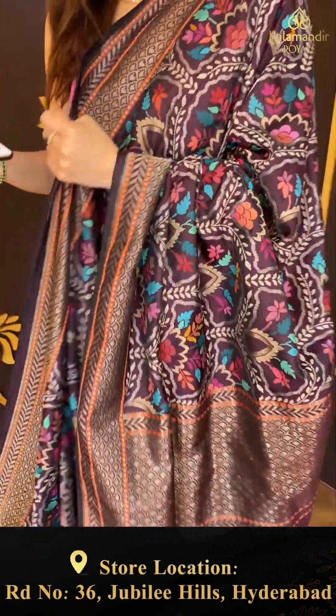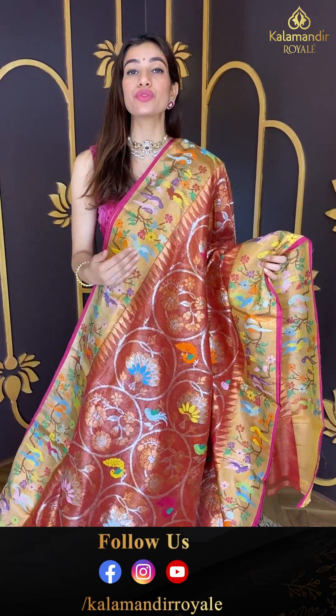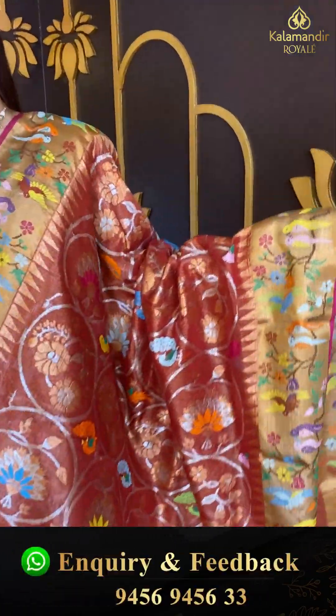All the sarees I'm showing you can definitely be worn this wedding season, and all are from our Kala Mandir Royal — fresh arrivals you have never seen before. We have so many options for this wedding season in a wide range. It's the one store where you can find all types of collections like lehenga, indo-western, and all types of sarees. Do come with your friends and family and check it out.